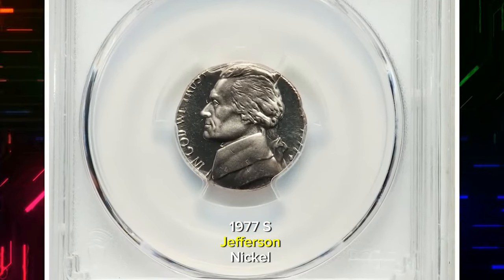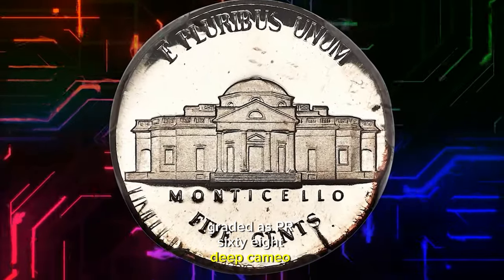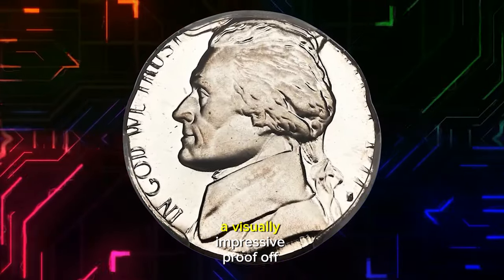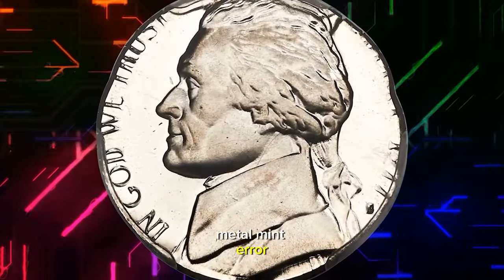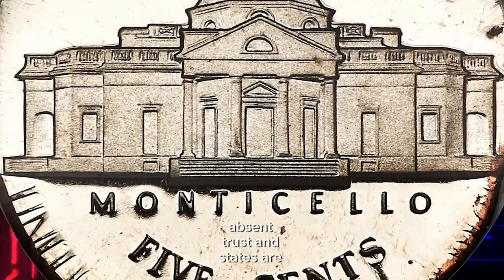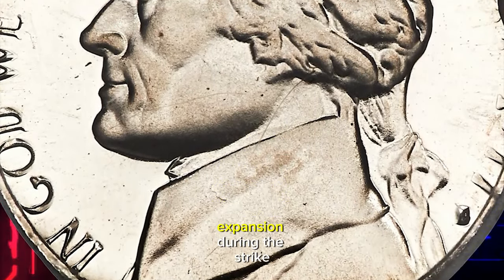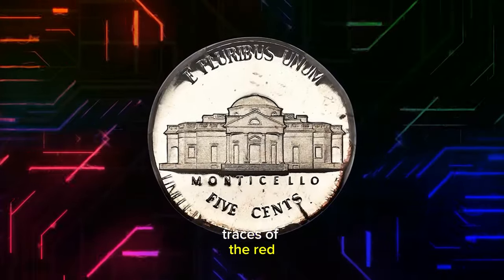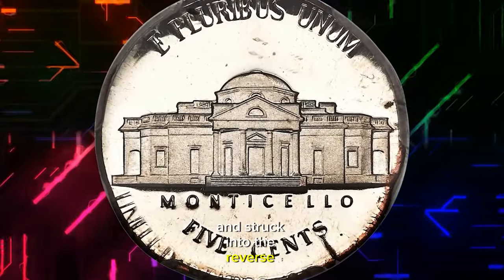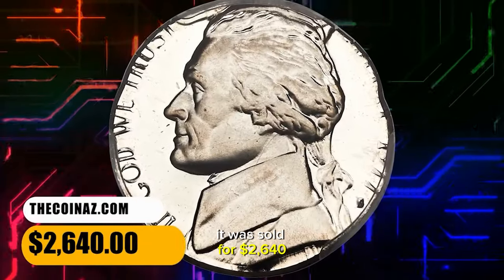1977 S Jefferson nickel struck on a clad dime planchet, graded as PR68 Deep Cameo by PCGS. According to Heritage Auctions, a visually impressive proof off-metal mint error — noticeably out of round, with most of "Liberty" and "of America" absent. "Trust" and the states are partial. The date has a stretched appearance due to unrestrained flan expansion during the strike. Traces of the red copper core were squeezed out from the edge during the strike and struck into the reverse margin between 3 and 7 o'clock. It was sold for $2,640.